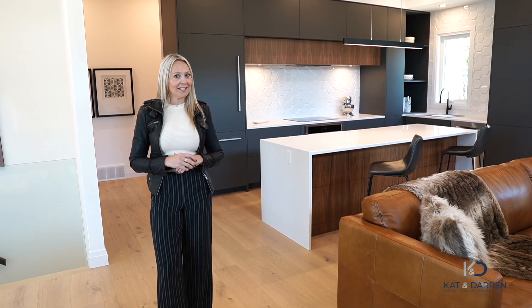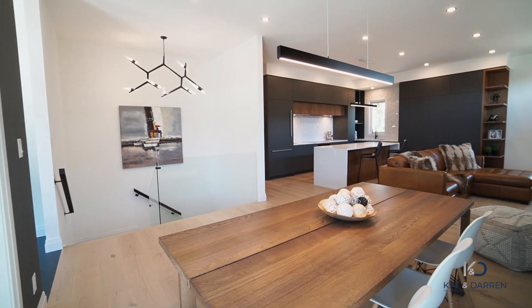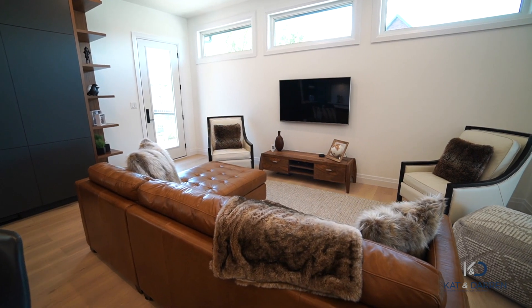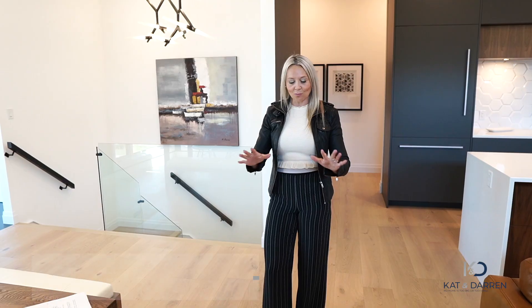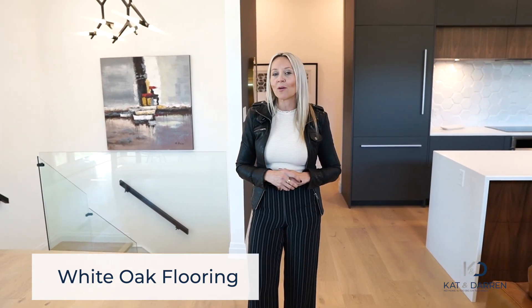One of the most important details when designing a home is the mixing of elements. You absolutely want that modern feel, but it's essential to maintain the warmth of the home. These owners nailed it with wide engineered white oak flooring throughout — and when I say throughout, I mean all the way throughout the home. You don't want to be breaking up the room.